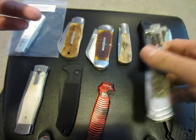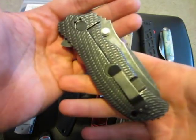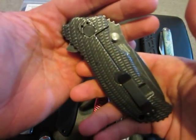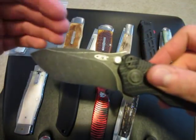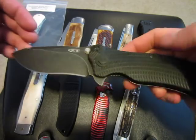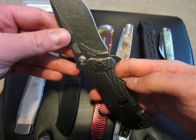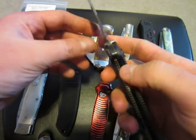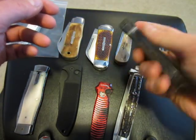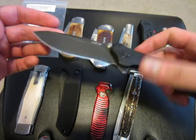Last but not least, we have a ZT300 — carried maybe twice. This is the black wash finish. $175 shipped on this, net me. Perfect lock up. It's got the assist in it. Very, very cool.